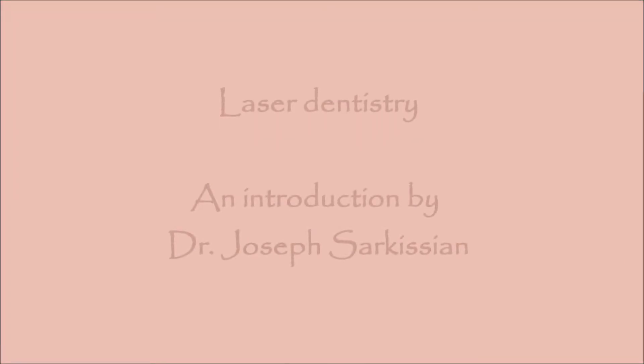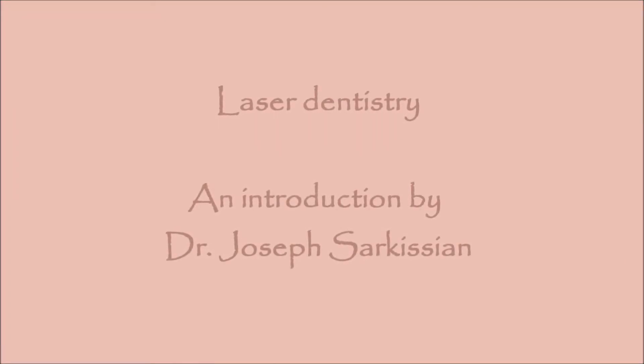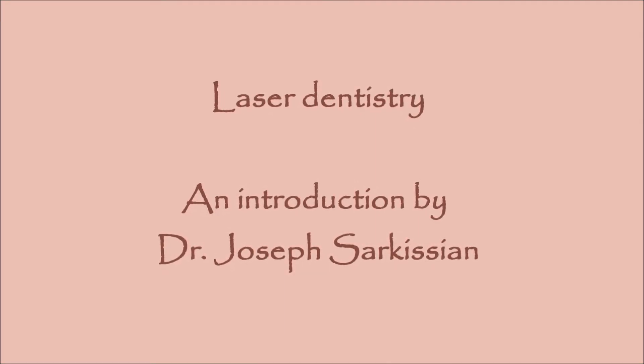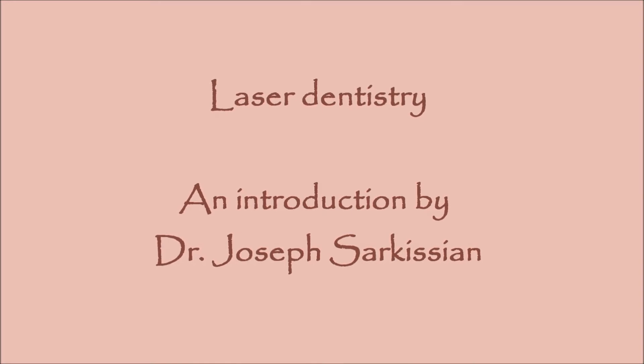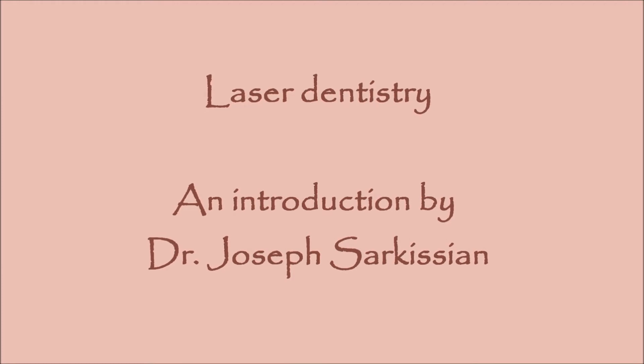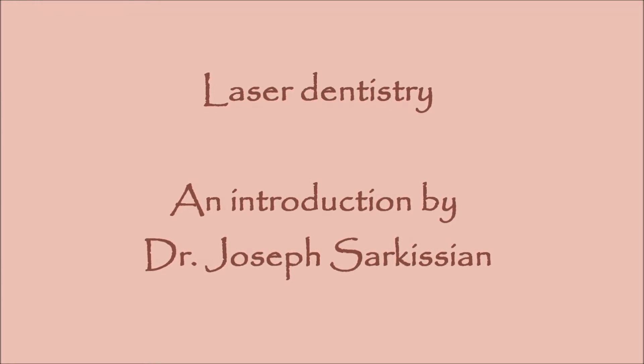Hi, this is Dr. Joseph Sarkisian. When a child sits in the dental chair, fear and anxiety can be the result of either past negative experiences or apprehension towards the unknown. In this video I will present the best indications for child laser dentistry, namely early stage cavities, and how I introduce the laser to a child who is experiencing it for the first time and having a tooth cavity filled.